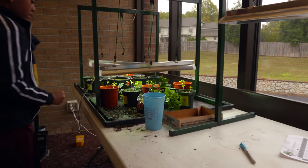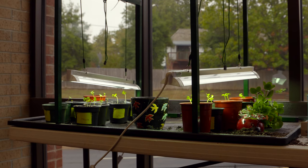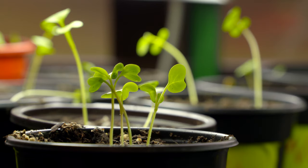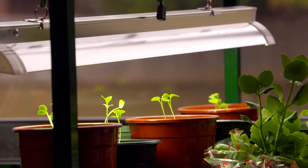You also have some stuff going on in your classroom that's garden related? Yes, right now we're doing radishes. We have some lights and we're growing radishes. We measure them to see how high they grow and then they can graph it.